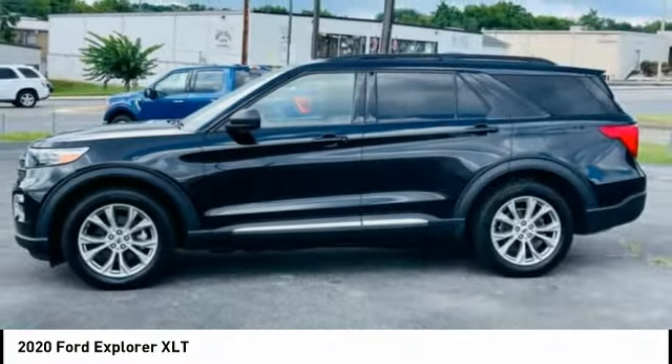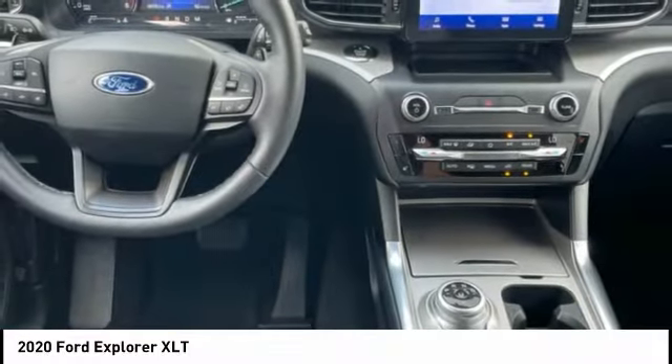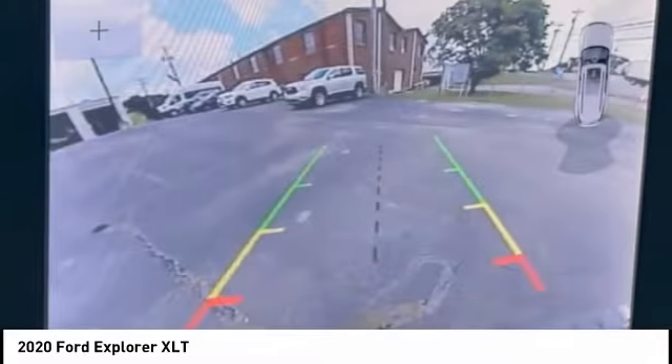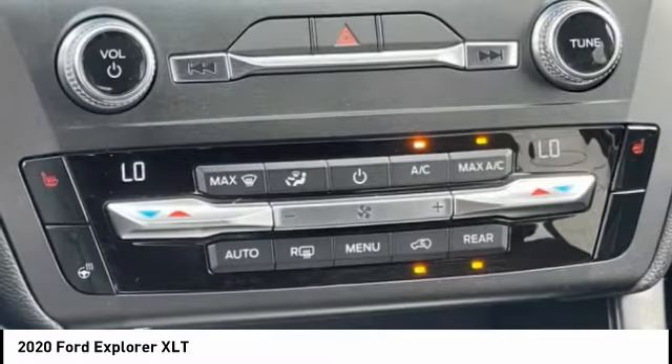Traction control, stability control, roll stability control, power brakes, and braking assist. Take this vehicle for a spin and see why so many shoppers are now proud owners.